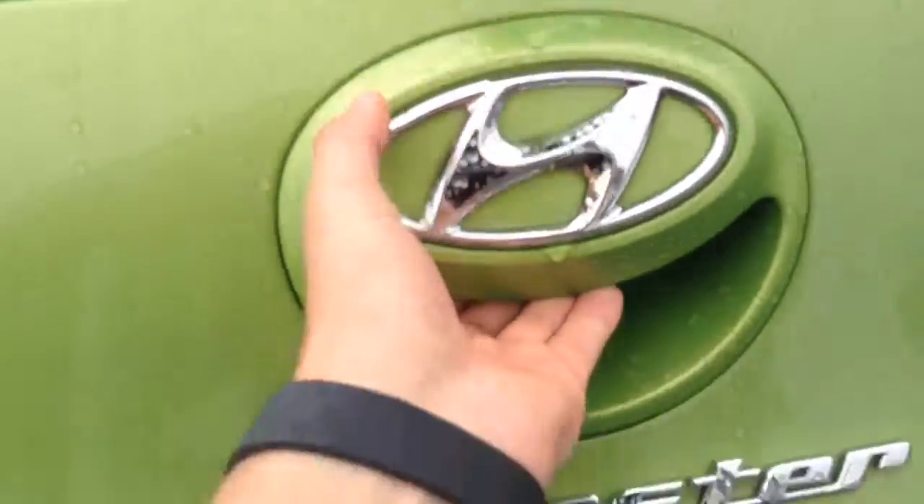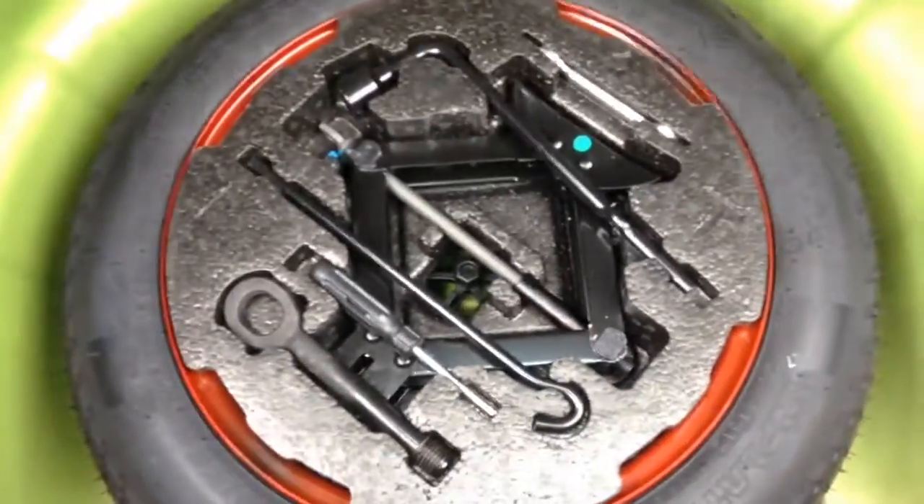Heading into the boot, it comes with a very good sized boot space and you have the option of 60-40 split rear seats. Underneath there is also a spare wheel complete with jack. This car comes with the remainder of the 5-year warranty.